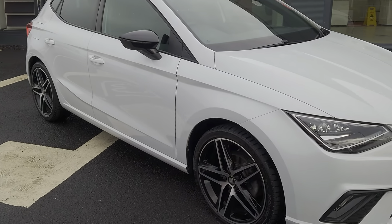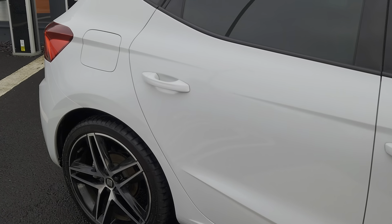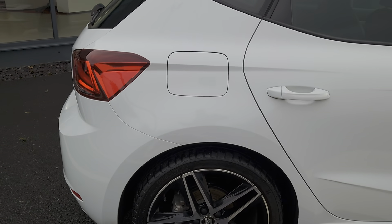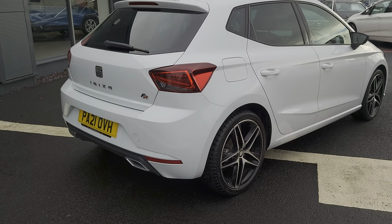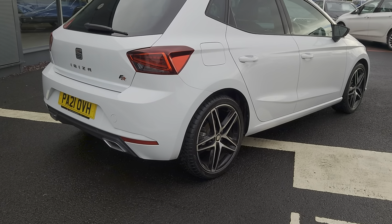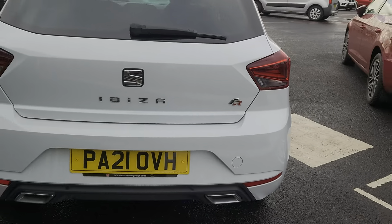This particular edition comes with sat nav, Bluetooth, cruise control, digital dash, and FR styling both interior and exterior. You also get front assist, full link — which is your Apple CarPlay and Android facilities — sports suspension, and the 18-inch alloys as well.